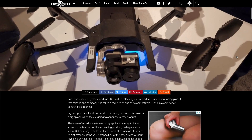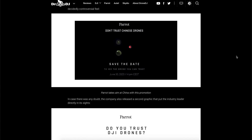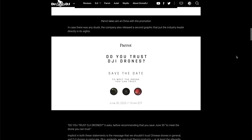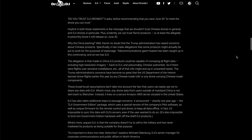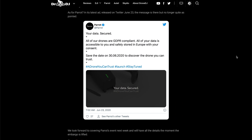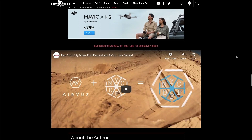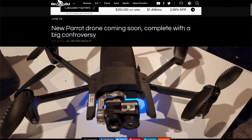Up next, possibly the pettiest drone advertising in history goes to Parrot. They came at DJI pretty hard — basically saying 'do not trust Chinese-made drones, we're here for you.' And that was their pre-advertising before they even launched a new drone. They pretty much said 'can you trust your Chinese drone? Do you really want Chinese technology in your home?' — pretty direct and pointed at DJI, considering DJI holds about 80% of the entire drone market and is a Chinese-based company.